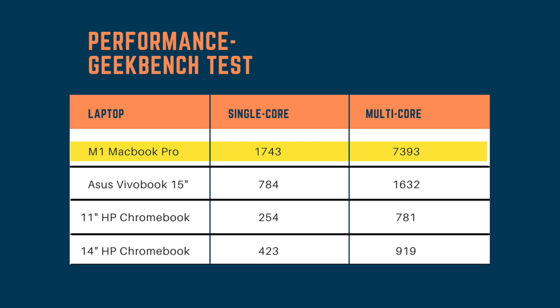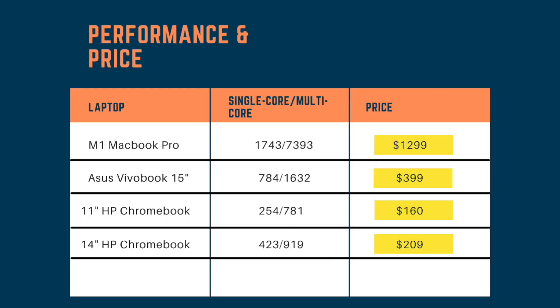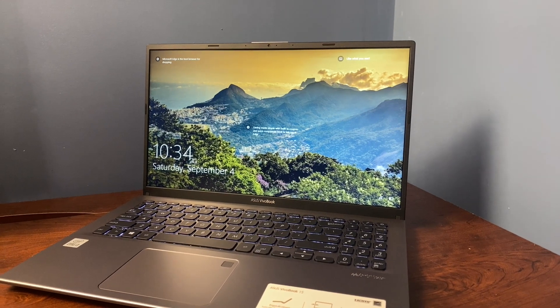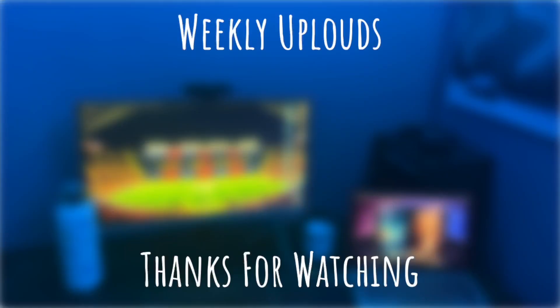For performance, the MacBook Pro blows the other laptops out of the water thanks to its M1 chip, followed by the VivoBook, then the 14-inch Chromebook, then the 11-inch Chromebook. This order correlates with price — the more you pay, the better performance you get. Out of the three cheapest laptops, I'd definitely go with the VivoBook for screen size, best performance of the three, and the Intel i3 being solid for productivity, especially for high school students.